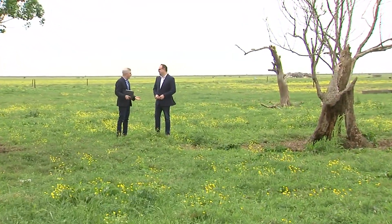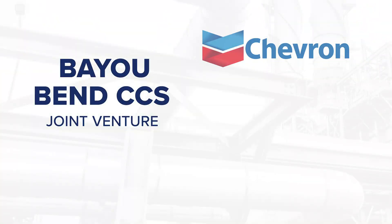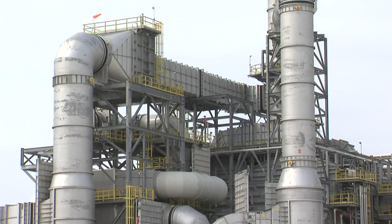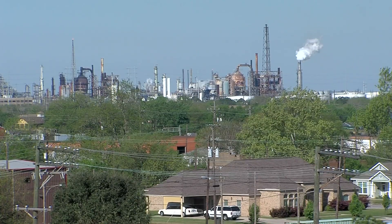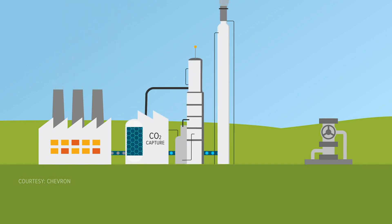Bayou Bend is one of the largest carbon storage projects in U.S. history. It's a joint venture between Chevron, Talos, and Carbonvert. Companies have been managing CO2 for well over 40 to 50 years, but only now it's more urgent. 2050 is sort of a marker year that the collective society has set as a goal, when we need to really be trying to turn over the CO2 concentration worldwide in the air. Carbon capture involves putting devices on smokestacks at petrochemical plants to store emissions. The concentrated CO2 then gets pressurized, put into a pipeline, and sent to a storage site to be injected.